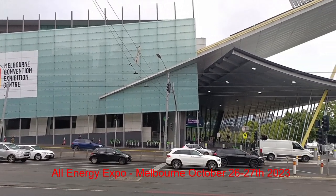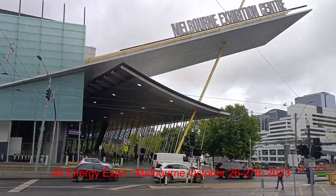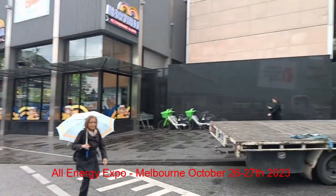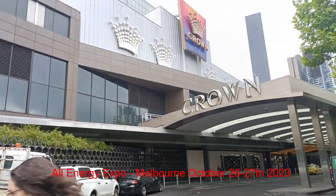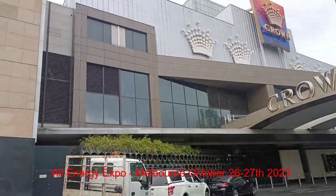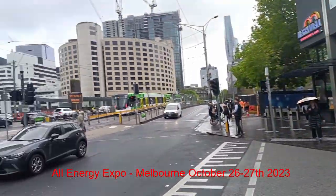Well, here we are at Melbourne Exhibition Centre, which is directly opposite Crown Casino. I'll let you be the judge after this of which is the more interesting place to go.